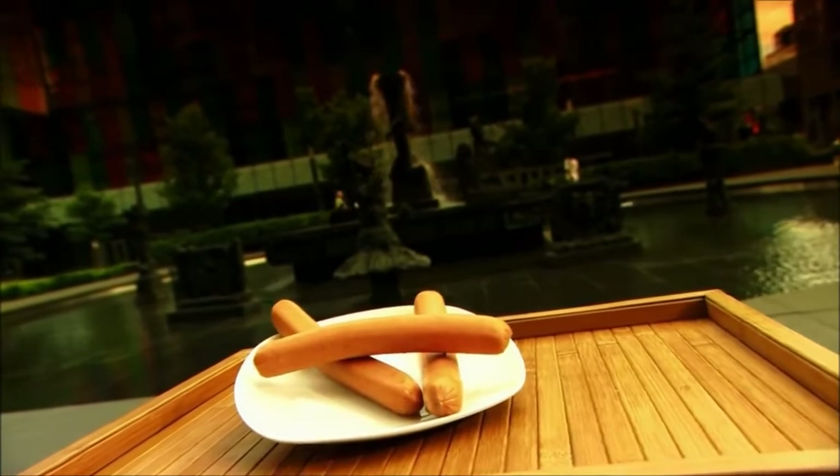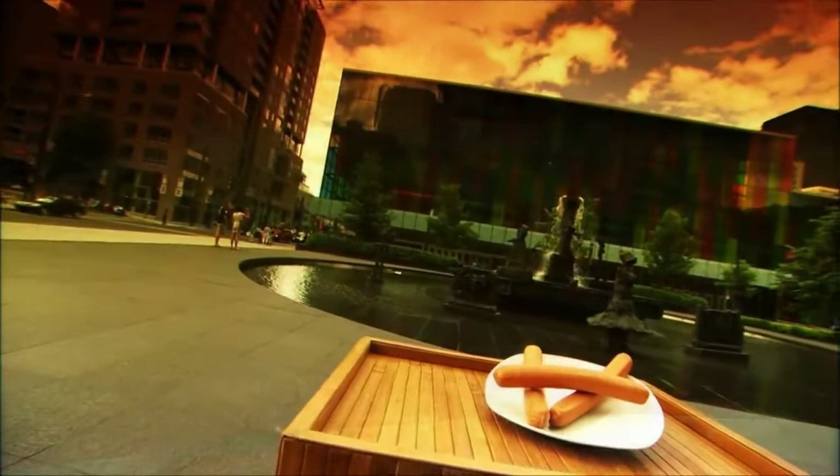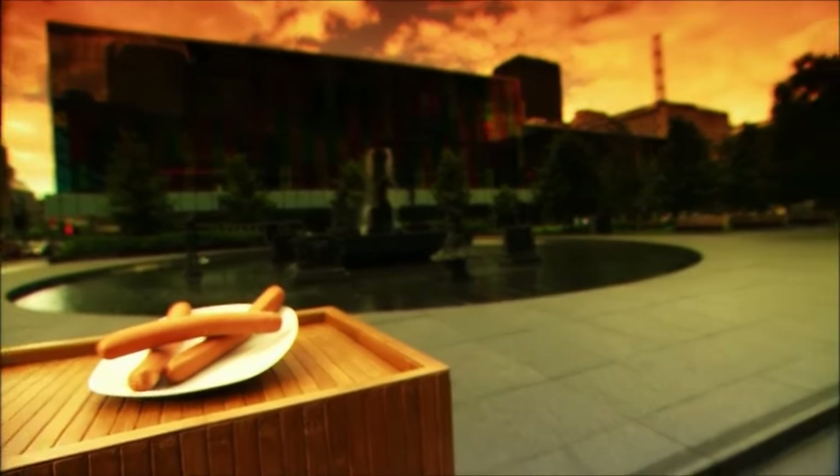Hot dogs are an all-American fare, but most likely it was German sausage makers who first came up with the idea. In fact, there are reports of German immigrants selling them from push carts in New York's Bowery as far back as the 1860s. A century and a half later, hot dogs are still the number one treat on the street.